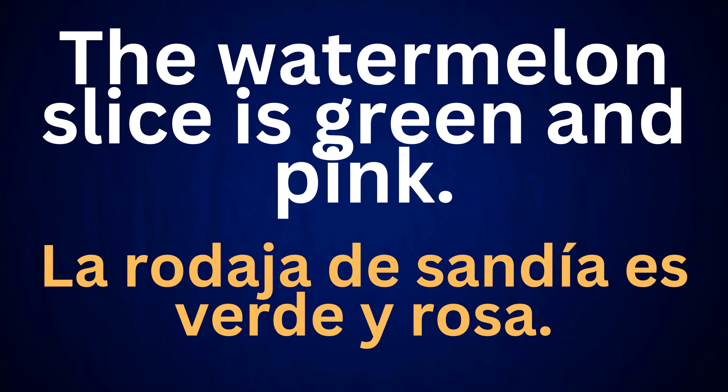The watermelon slice is green and pink. La rodaja de sandía es verde y rosa.